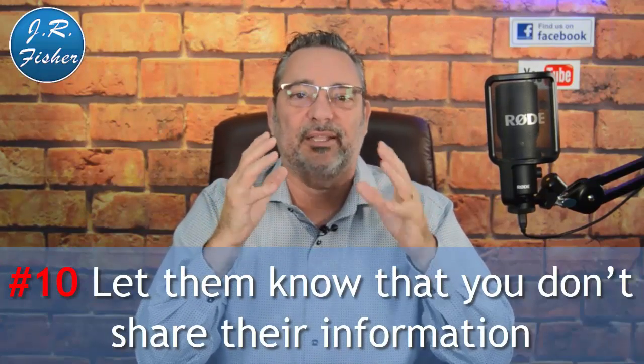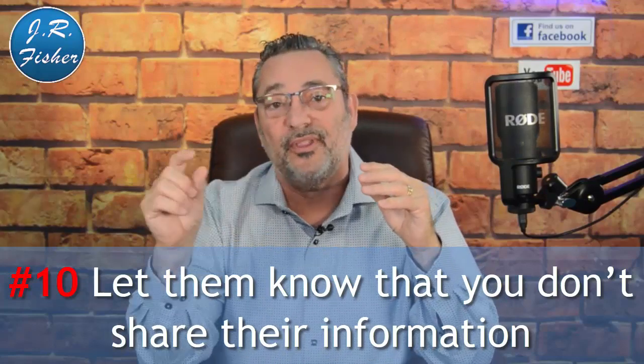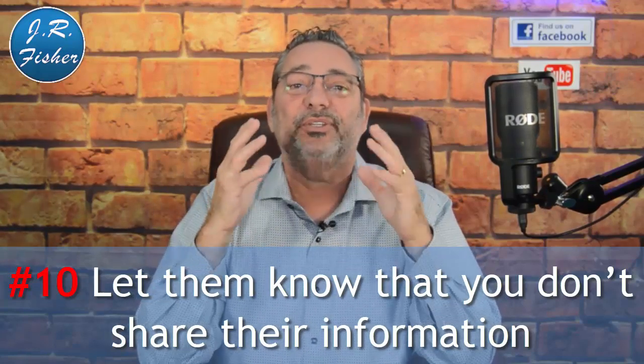Number ten: protect their privacy. When visitors are filling out their information, post a notice that you don't share their information — something like 'we hate spam too and we don't share your information with anybody.' Privacy has become a huge concern online. Make sure you also have a clickable privacy policy on your page, and of course, actually keep their information private and do what you say you're going to do.